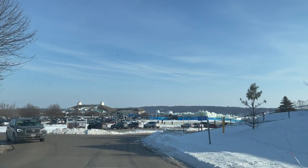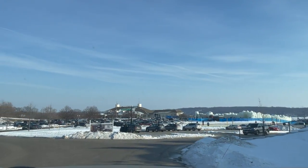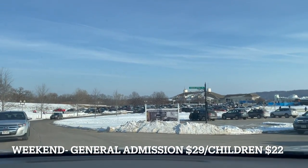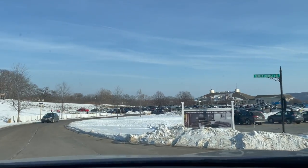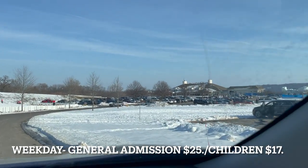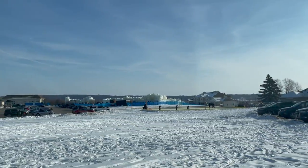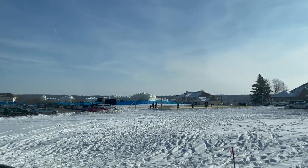As for ticket prices, weekends are more expensive: general admission is $29 and child admission is $22. If you go during the week, general admission is $25 and child admission is $17. But the prices can change at any time.